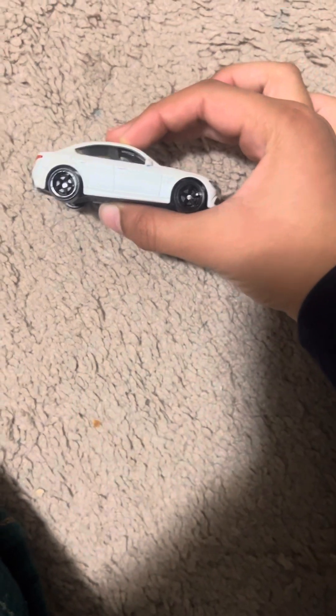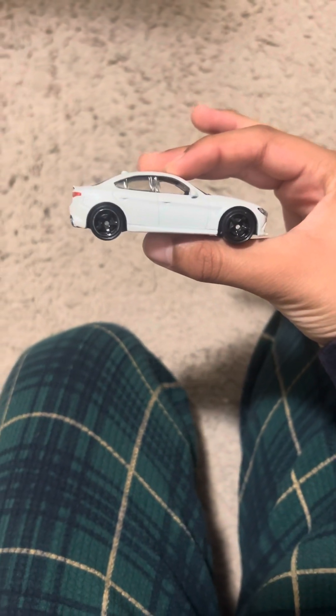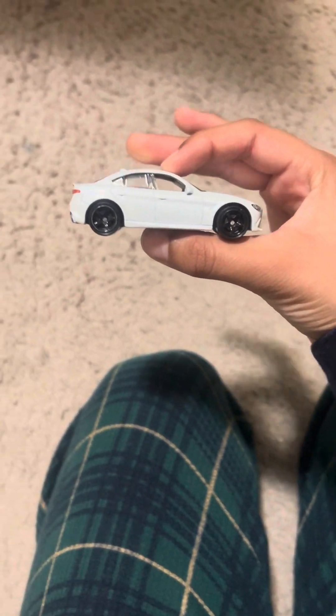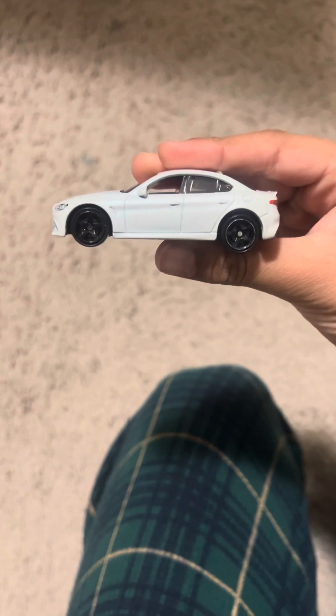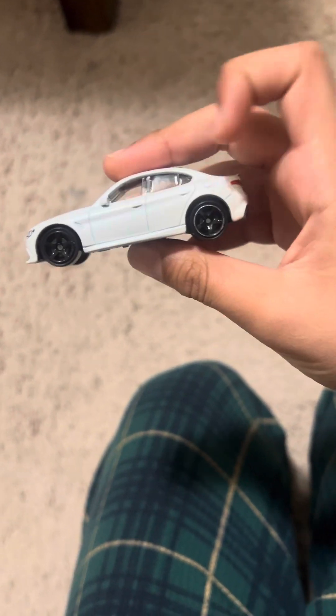Hi everybody, my name is Herman. I have a car here — it's the 2016 Alfa Romeo Giulia. The color is white, and there's also a blue version of this, and it's got the handles.